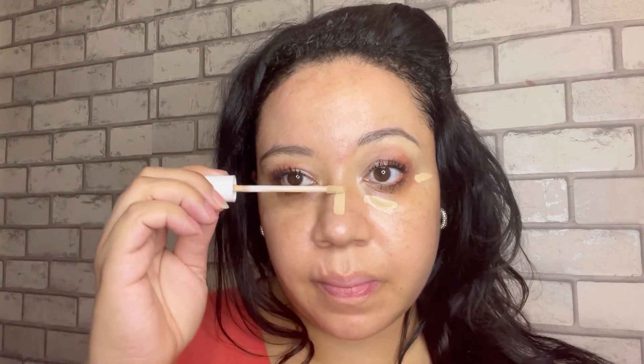Hey guys, I wanted to share with you this concealer that I picked up and what I think is worth talking about. It's actually a really good concealer — it's the No7 Lift and Luminate Triple Action Serum Concealer. I have the shade Light. It claims to instantly conceal age spots and pigmentation, and it blurs the appearance of lines and wrinkles.